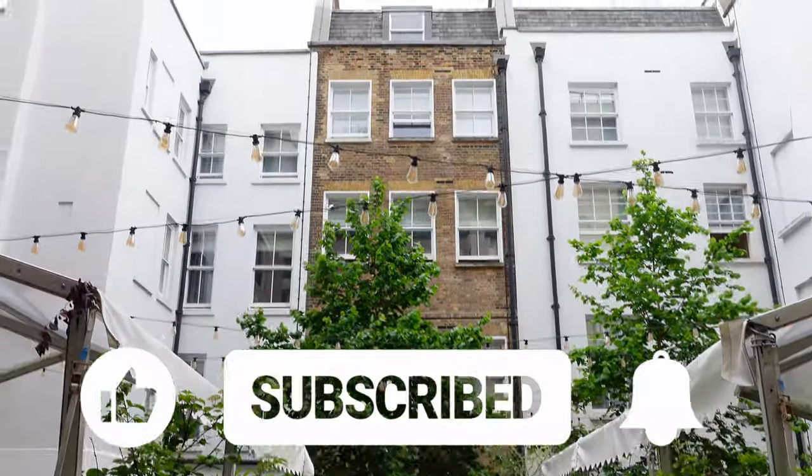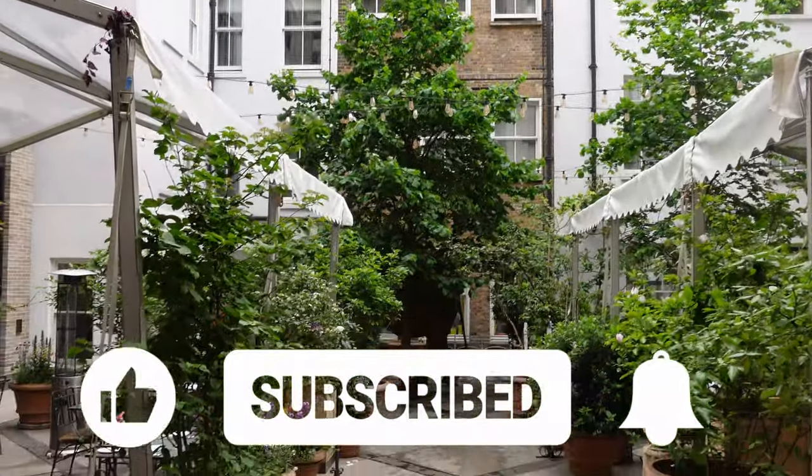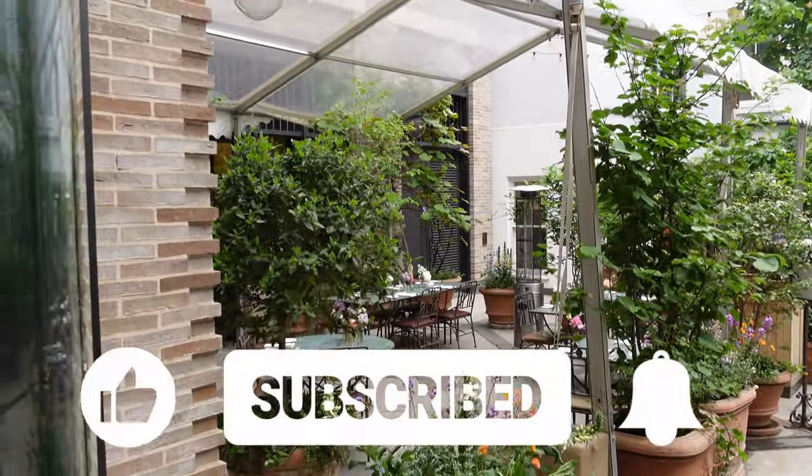I hope you're enjoying our video of 10 great things to do in the Covent Garden area. If you are, don't forget to give us a thumbs up so we can spread this to more people so that they can love London as well.